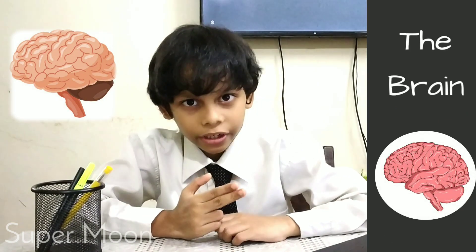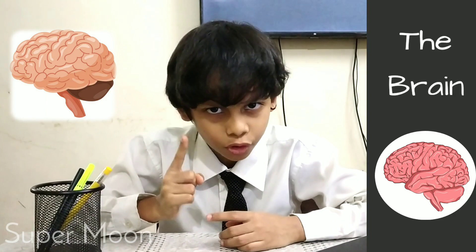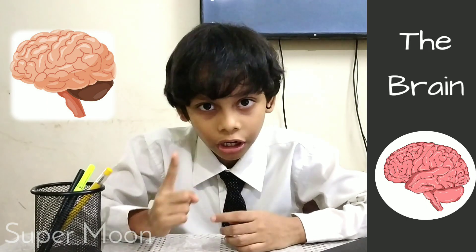The brain is located inside our head. It controls cells, organs, muscles, and the temperature of our body. It also helps us think, remember, and learn.